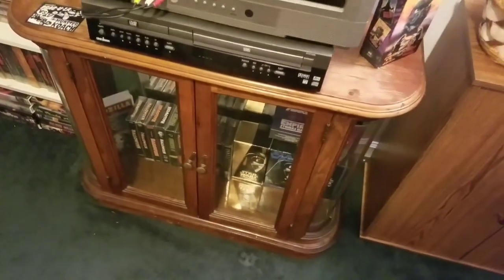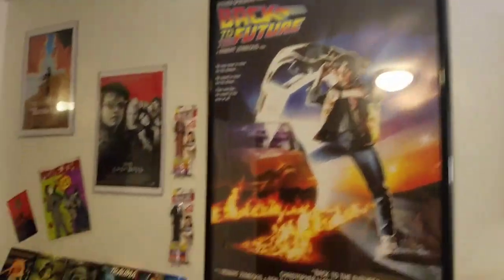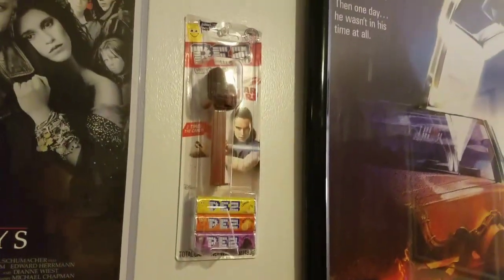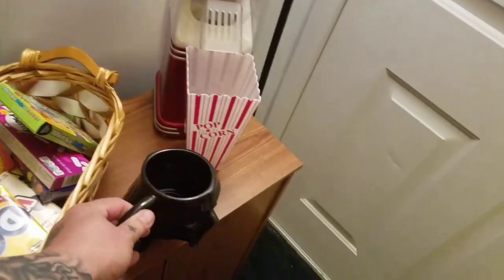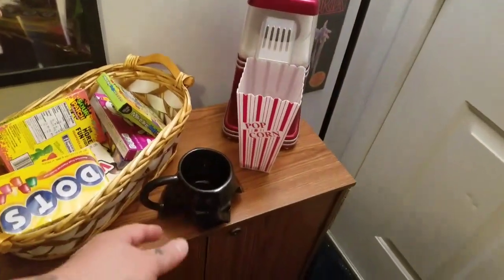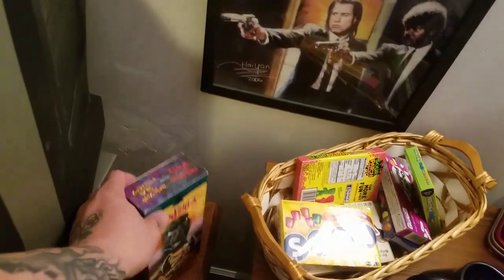Not a whole lot of other changes to the movie room, but a few things. There's the Back to the Future poster that I recently picked up, and the Pez's that Ronda picked up. Started collecting some Starburst stuff here apparently — she seems to get stuff everywhere she goes. Just got this mug the other day too, and put some more candy in there.